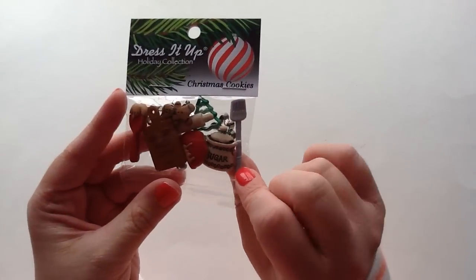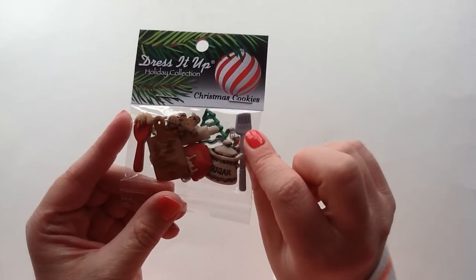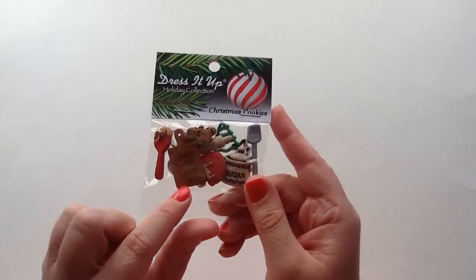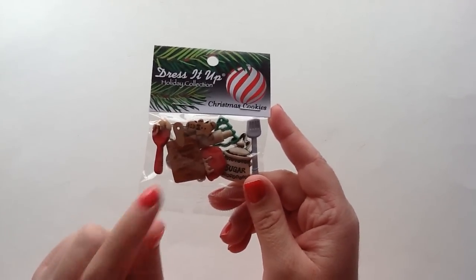I might save the sugar one when I make some Valentine's cookies because there's little hearts on it. Same with the spatula — my husband and I have blueberry pancakes quite often on Sundays, so I think that will be really cute for a blueberry pancake shaker pocket when I do my project life. The little baked with love would be cute for Valentine's Day or just anytime you bake. Really, really stinking cute.